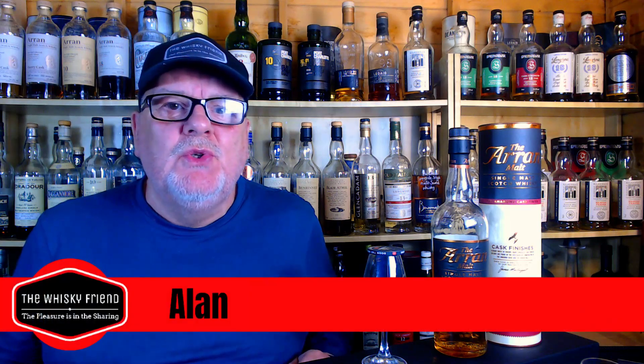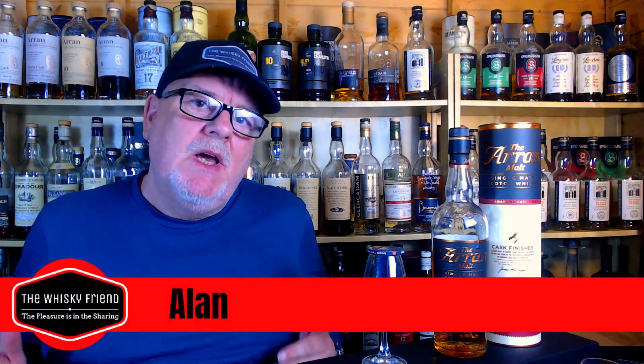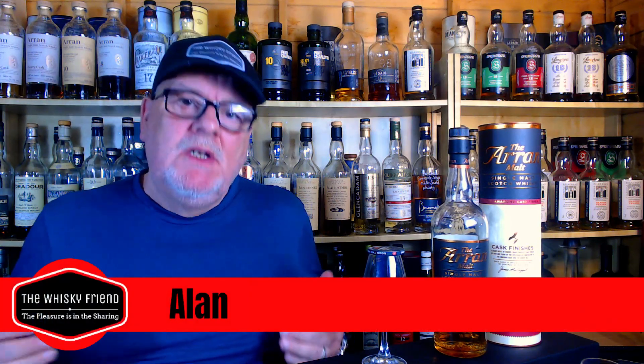Well hello there folks and welcome back to the Whiskey Friend with me Alan. Here we are again, new week, new video. For the eagle-eyed amongst you, you'll probably see that I'm having a wee trip down memory lane on two counts — if you've watched the channel before, you'll probably realise I've moved back out into the shed. The wonderful weather is here and the shed is absolutely fantastic just now, so I thought why not — let's get back into the shed.